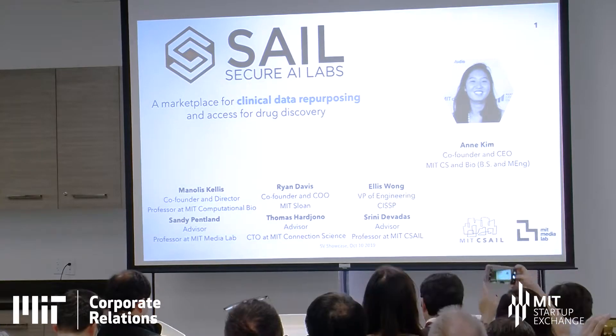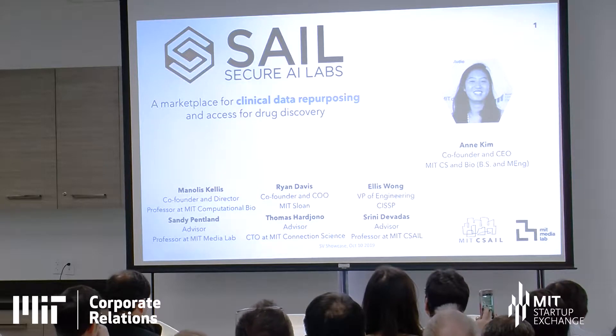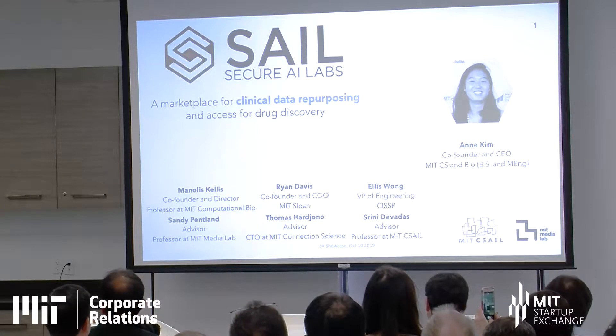SAIL has made a marketplace for data scientists to access clinical data for drug repurposing, as well as benefiting hospitals and biobanks who can also participate in collaboration and increased revenue generated from other data sets.